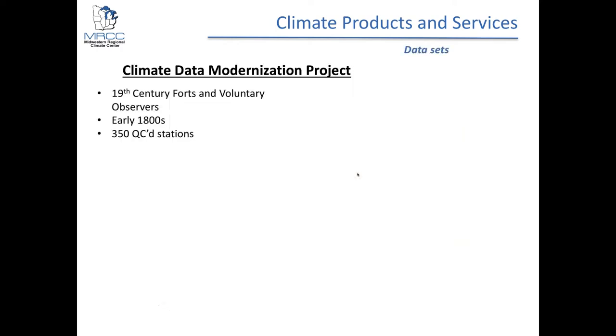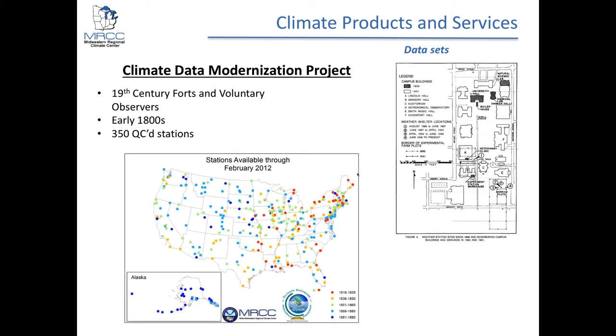The MRCC was also host for the Climate Data Modernization Project, or CDMP, where we collected data from military forts dating back to the 1800s where weather conditions had been archived by hand. That data was digitized and quality controlled, though the funding ran out before all stations were processed. A map shows the stations that have been processed and QC'd, with color coding indicating how far back the weather data goes. If you're ever interested in data prior to the traditional 1895 start date, we have data for stations across the U.S. going back even to 1816, with metadata including original station locations and moves.